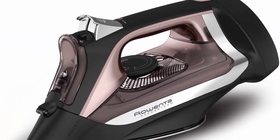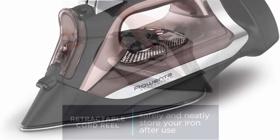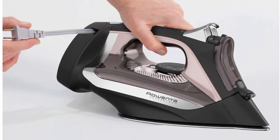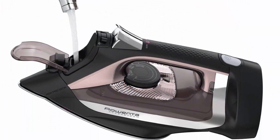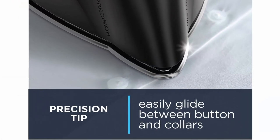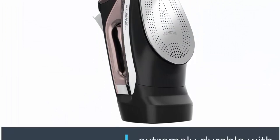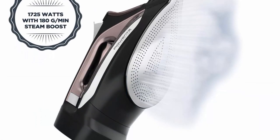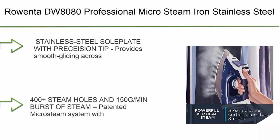Number 6: Rowenta DW 2000 Access steam iron with retractable cord and stainless steel soleplate. Stainless steel soleplate for easy gliding across different garments, smoothing hard-to-reach areas. 1725 watts of steam power, 350-plus steam holes with 180 grams per minute shot of steam for excellent steam distribution and powerful wrinkle removal. Retractable cord reel for ultimate ease of use and storage. Three-setting thermostat knob to select the ideal steam output based on fabric.